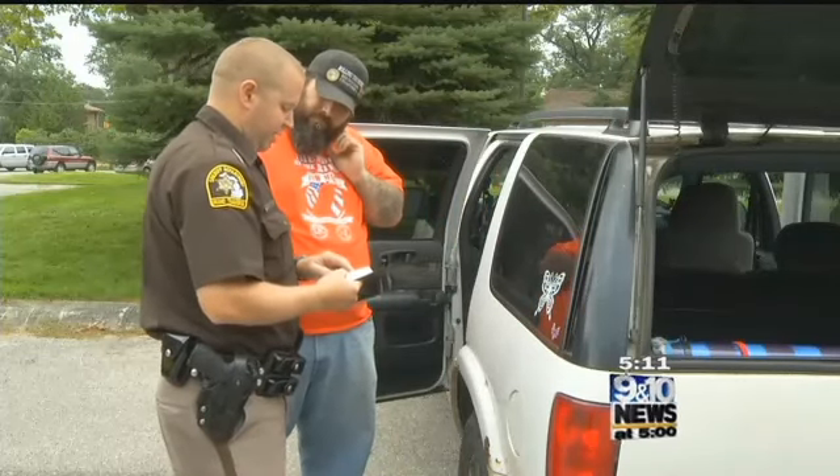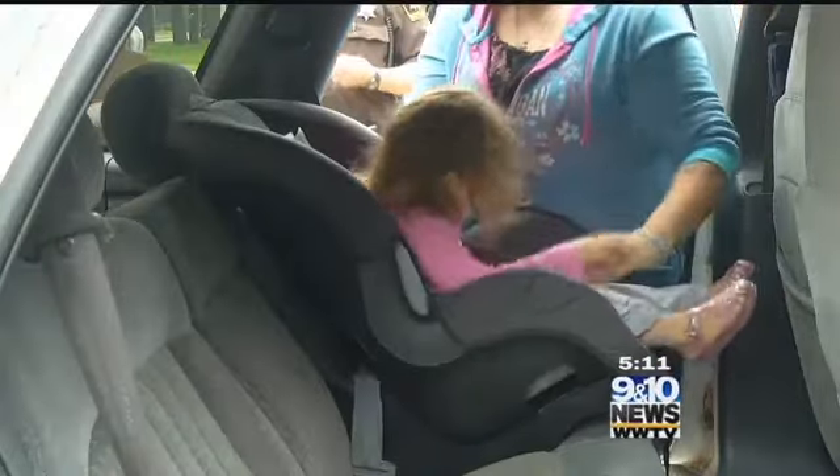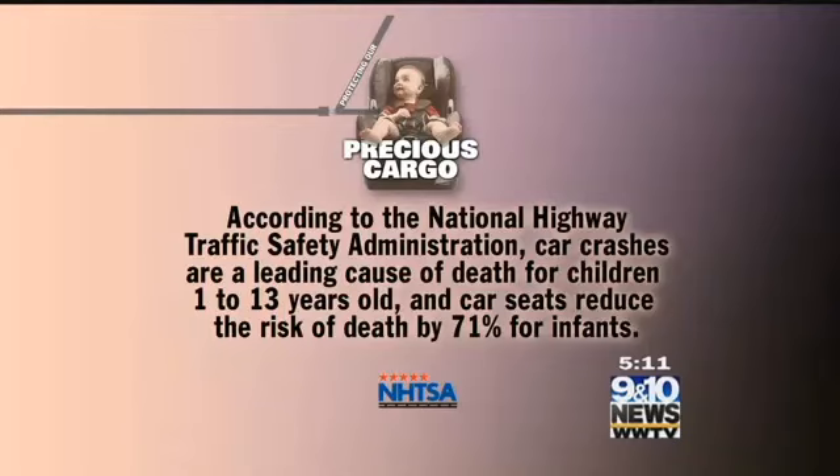The Bell family gets their car seats checked every year, but this time they were surprised to find out that one of their car seats was deemed unsafe. Because it had been in a different vehicle involved in an accident, technicians recommended they replace it — and they were actually kind enough to replace it free of charge. According to the National Highway Traffic Safety Administration, car crashes are a leading cause of death for children 1 to 13 years old, and car seats reduce the risk of death by 71% for infants. If you're in an accident, that car seat is what will ultimately help save that child's life.